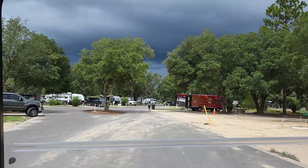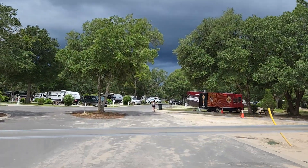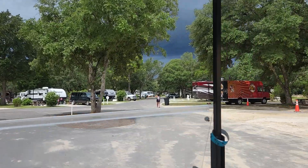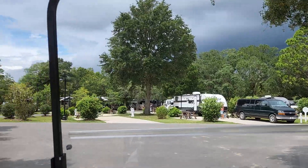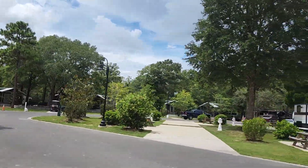Man, this sky is getting dark. Cabins over there.